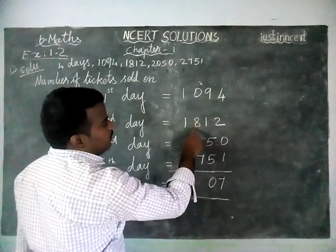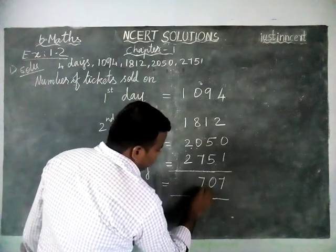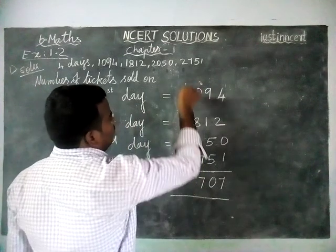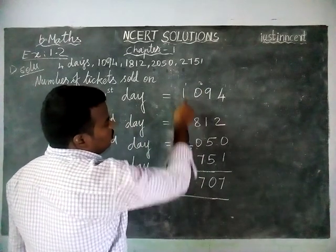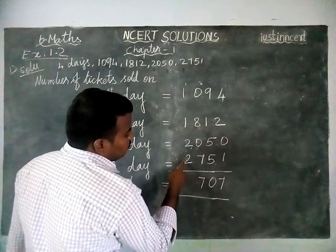Now the hundreds place: carry 2 plus 8 is 10, plus 7 is 17. Write 7 and carry over 1. Then the thousands place: 1 plus 1 is 2, plus 1 is 3, plus 2 is 5, plus 2 is 7.